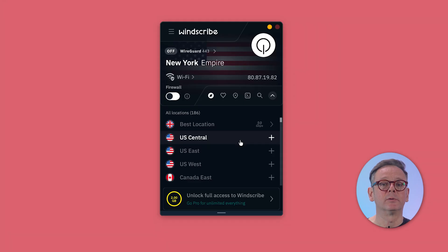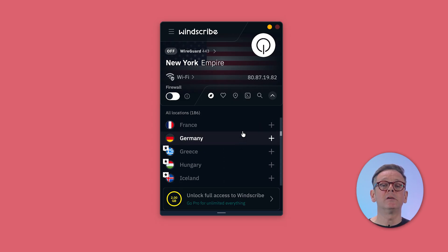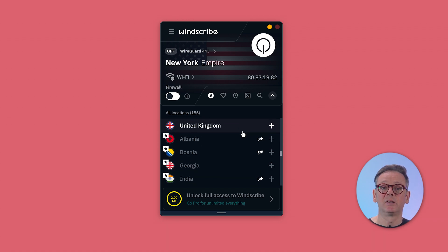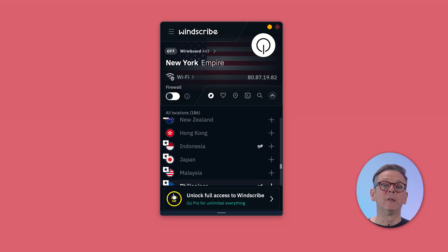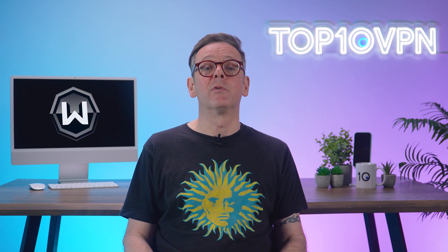Now let's take a look at Windscribe. Most servers are locked until you upgrade, but see these flags without a star? Those are the free ones — Atlanta Peachtree, Dallas Barbecue, and a bunch of others. Scrolling down, there are 10 countries in total with free servers, and yes, you can manually pick any of them. Down here, in the tiniest writing known to man, just two gigabytes of free data per month — barely enough for two HD episodes. But you can bump that up to 10 gigs by adding your email when you sign up, so definitely do that. You can get another five gigs by tweeting about Windscribe. So Proton's a better pick if you want unlimited data, but Windscribe makes more sense if you need an IP from a specific country.